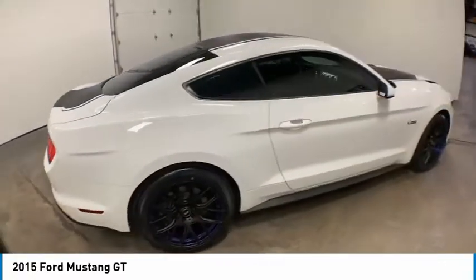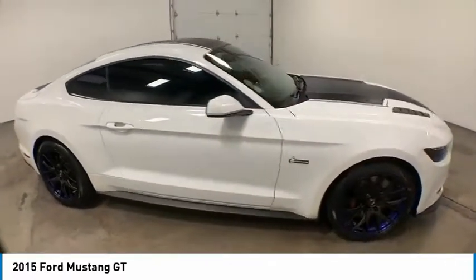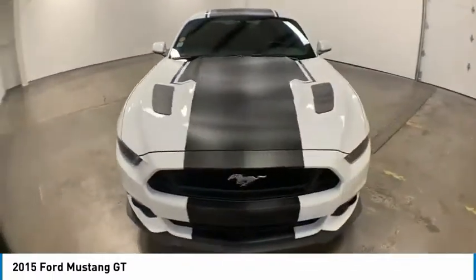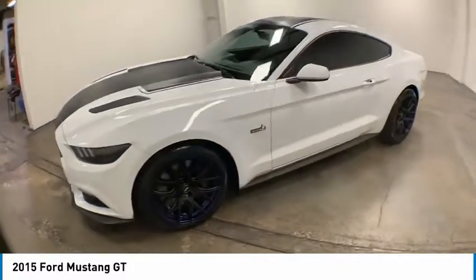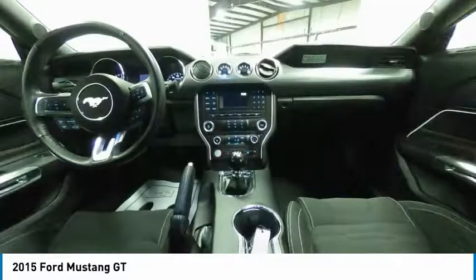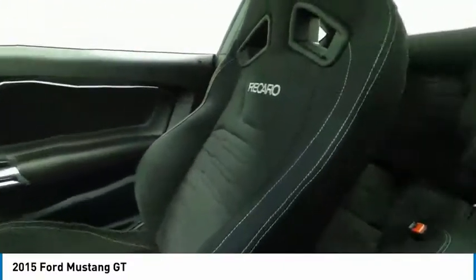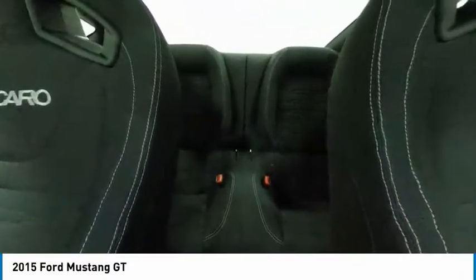Here are some of this vehicle's great options: electronic stability control, brake assist, traction control, remote keyless entry, fog lights, four-wheel disc brakes, speed control, rear window defroster, security system, and low tire pressure warning. A vehicle like this doesn't come along every day.